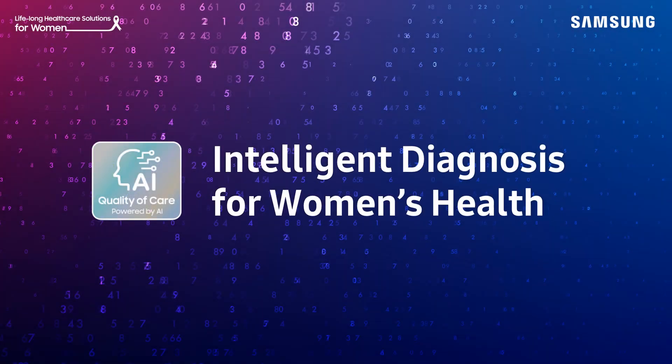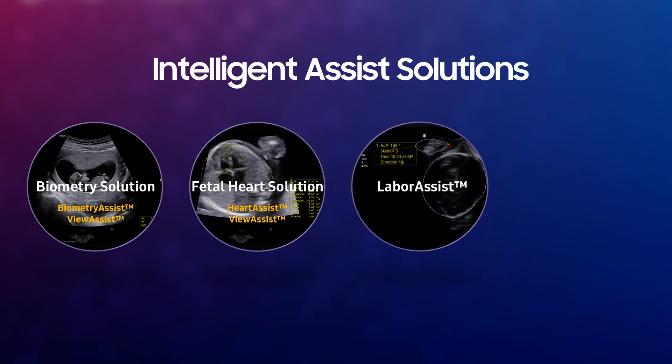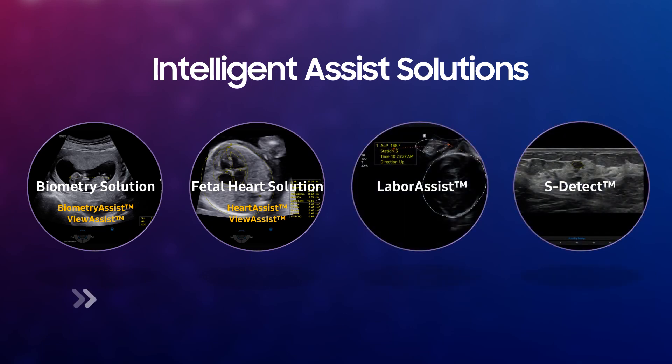Intelligent Diagnosis for Women's Health. We are introducing our latest advancements for women's health: Fetal Biometry Solution, Fetal Heart Solution, Labor Assist, and S-Detect.